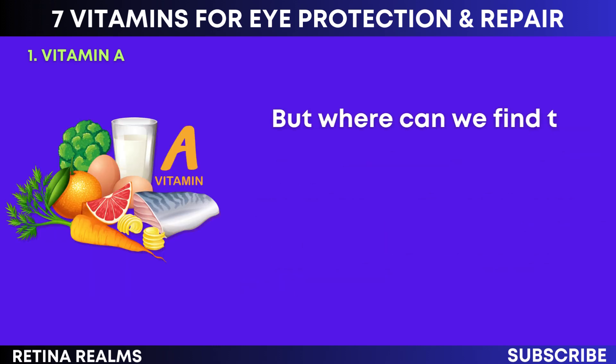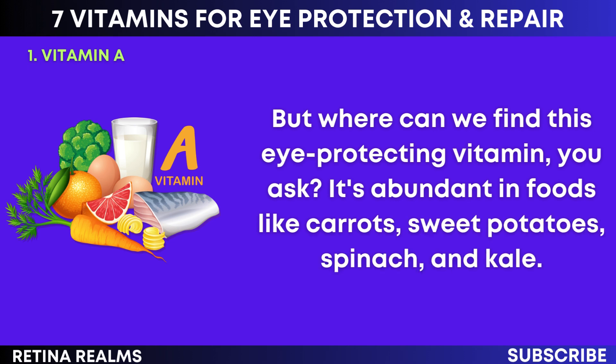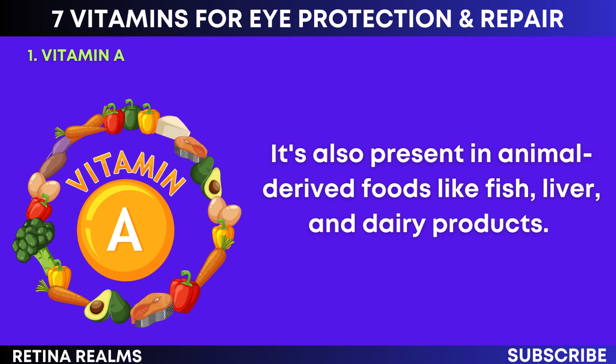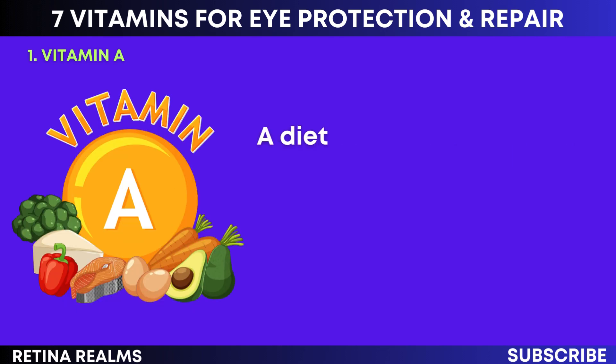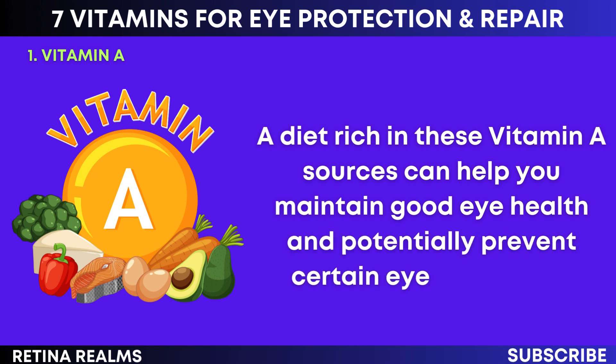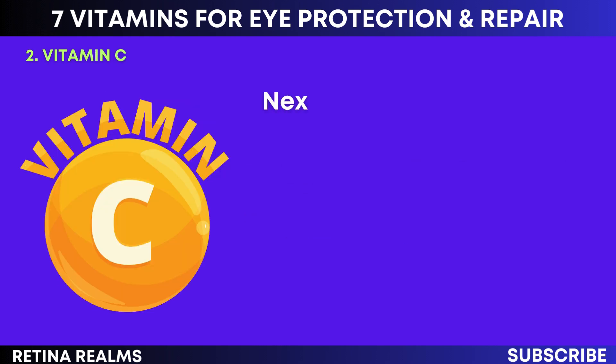Where can we find this eye-protecting vitamin? It's abundant in foods like carrots, sweet potatoes, spinach, and kale. It's also present in animal-derived foods like fish, liver, and dairy products. A diet rich in these vitamin A sources can help you maintain good eye health and potentially prevent certain eye conditions. So remember to include vitamin A in your diet to keep your eyes healthy.